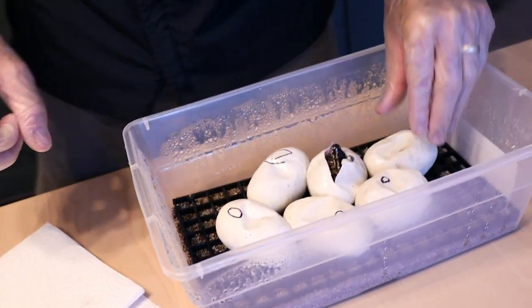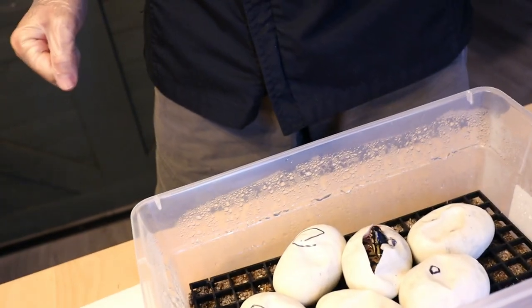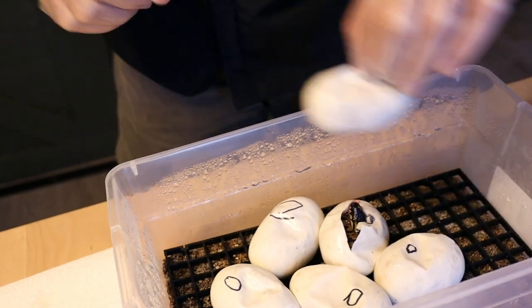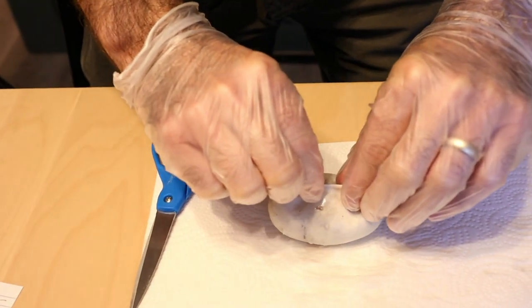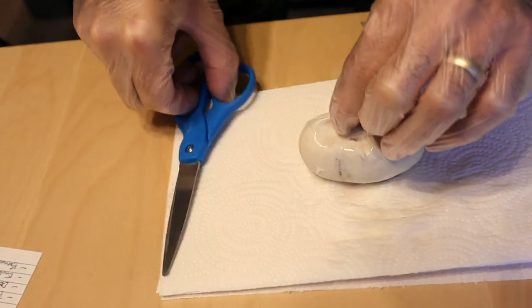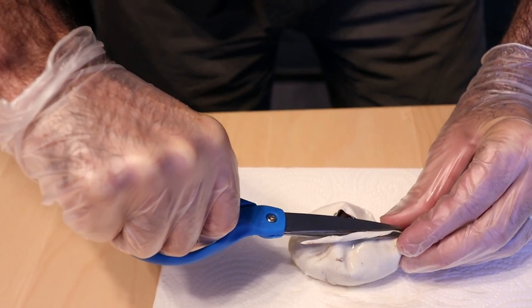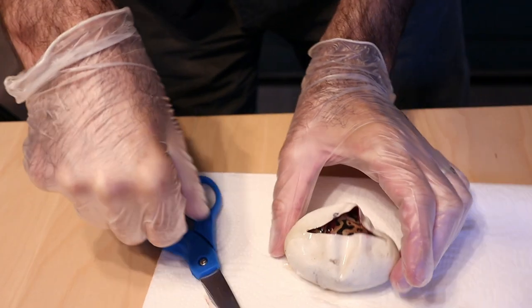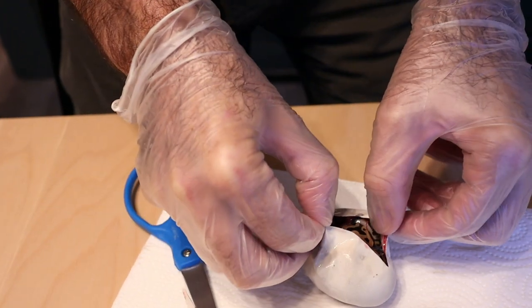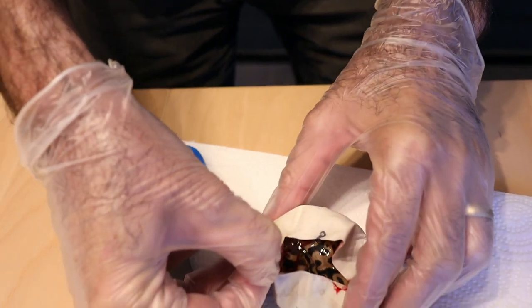Charlie, which one do you want me to cut? This one? Okay. Looks like the same thing — leopard orange dreams. No pieds.